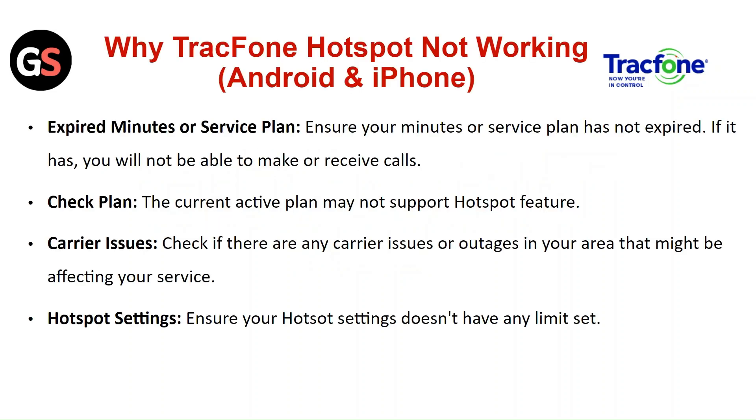First, ensure your minutes or service plan has not expired — if it has, you will not be able to make or receive calls. Check that your current active plan supports the hotspot feature. Also check if there are any carrier issues or outages in your area that might be affecting your service, and ensure your hotspot settings do not have any limits set.